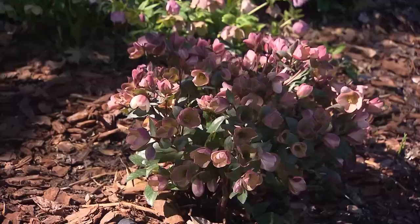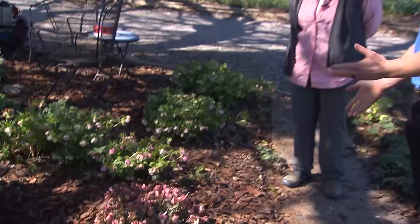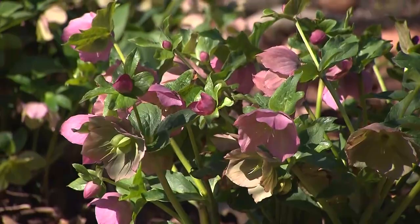This one right here I believe is Pink Frost. It's one of the original species crosses, and it's good and bad — it doesn't drop babies because it's a sterile one due to its cross. It's really nice. Do you know how long you've had this one here? Probably 2013.